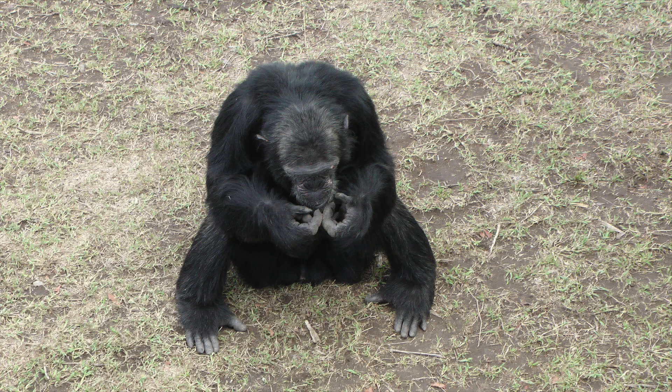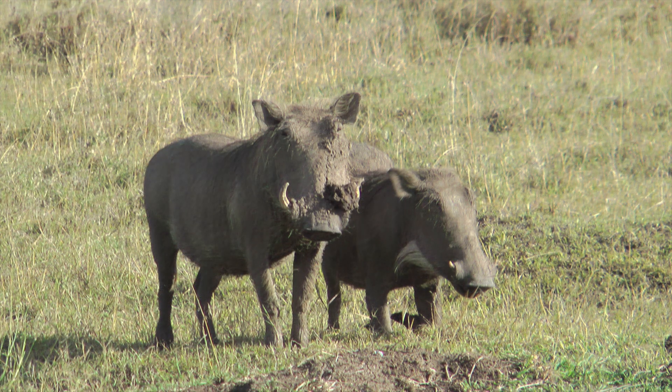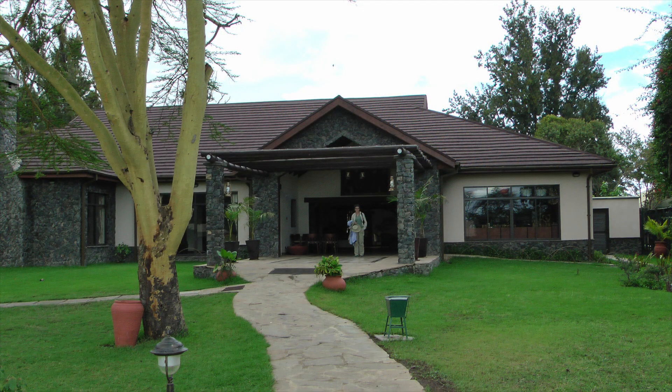Leaving Nanyuki we drove to the Olpajeta Conservancy, which has the chimpanzee sanctuary. Here, rescued chimps from Africa are given sanctuary and nursed back to health in a large natural enclosure. From the chimpanzee sanctuary we did a game drive that ended up at the Sweetwaters Tinted Camp, where we spent two nights.